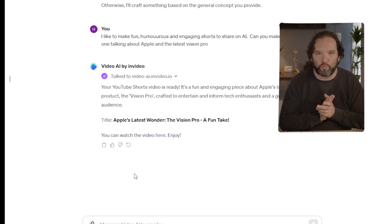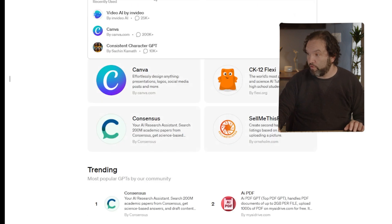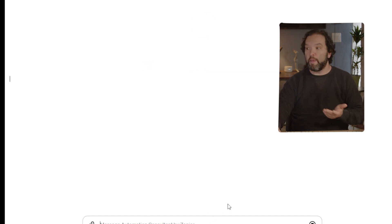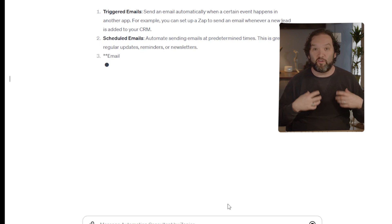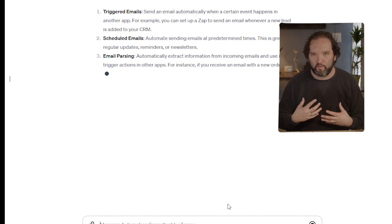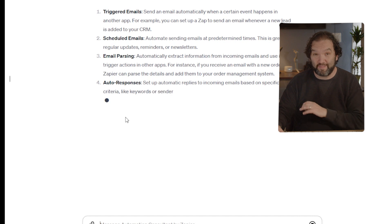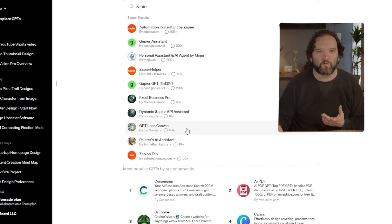Zapier will have a super robust GPT down the line, but right now it's still pretty remarkable. If you type Zapier in the store — 10k plus uses — you get options like automating emails, triggering emails when a certain event happens, scheduling emails, and email parsing. The sky's the limit with what Zapier can already automate. It's linked to hundreds, if not thousands of applications it can pair together and automate. The key is knowing what to ask for.